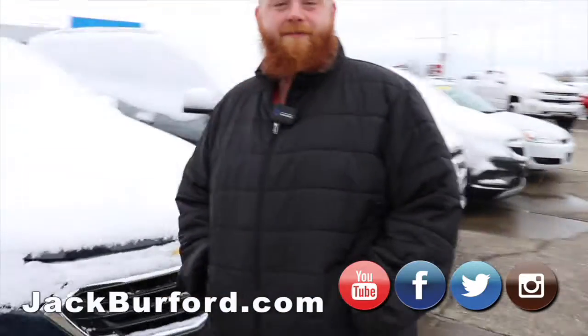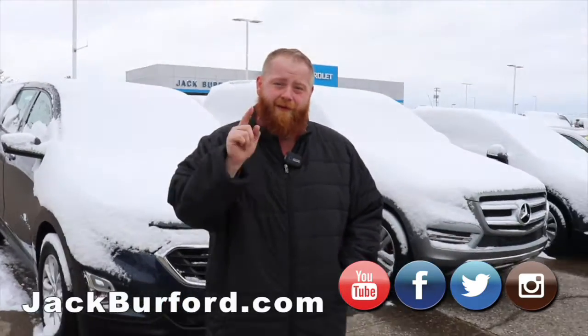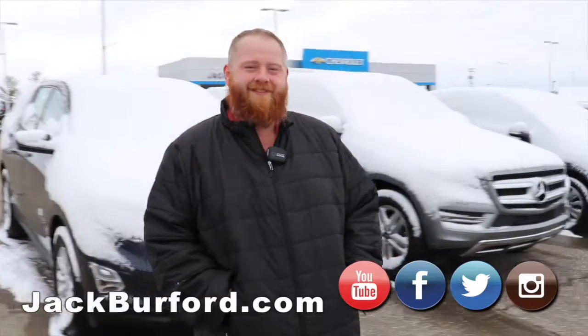Everybody needs to check us out at jackburford.com. Check us out on all the social medias and come see us in person. Test drives are free — Randy guarantees it. We'll see y'all next time.